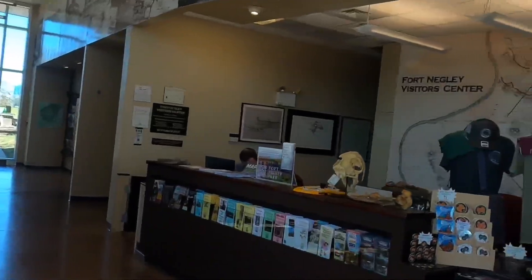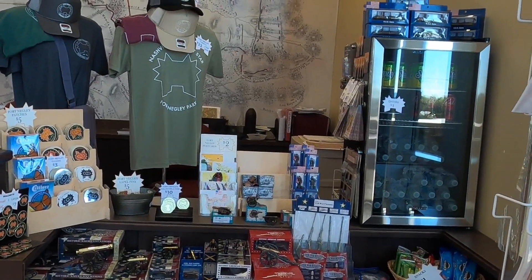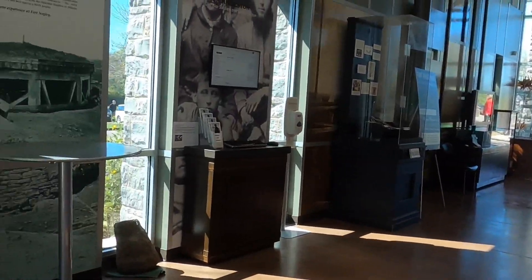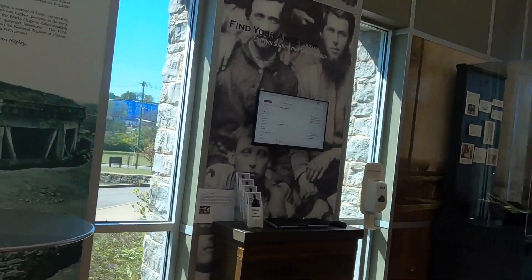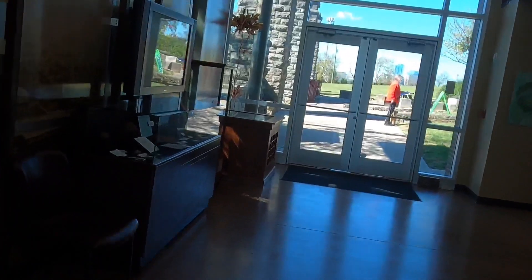This is the visitor center. They have a little shop right there with some things you can get — they even have t-shirts. On this side they have some storyboards and books for sale, posters. They do have a few artifacts here in one case.